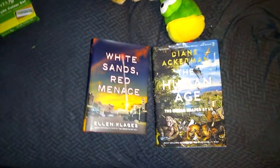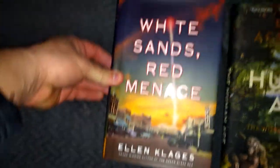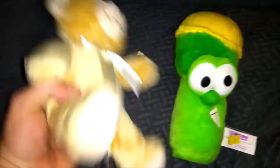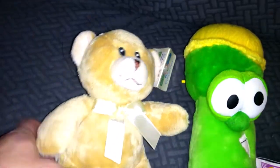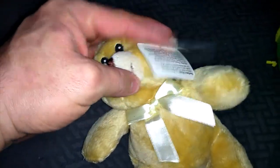I worked today so I didn't source a whole lot — I only work like three days a week, the rest I work for myself. I got this after work — it's the Asparagus from VeggieTales. This guy's basically new, it only has an $8-$6 tag from Cole's.